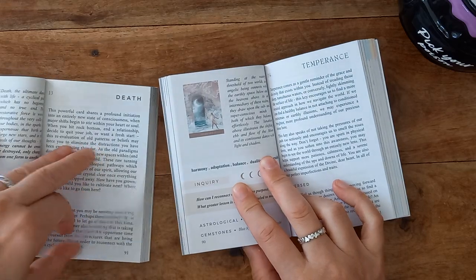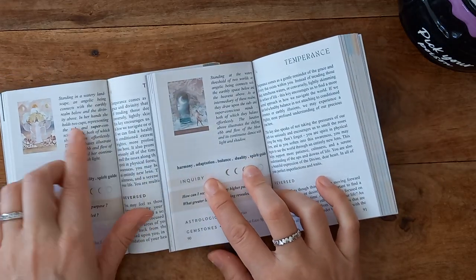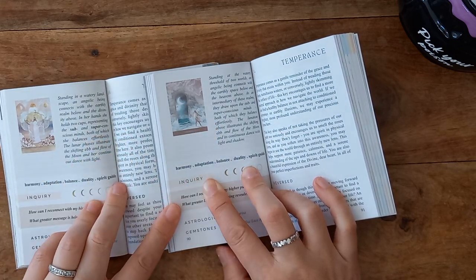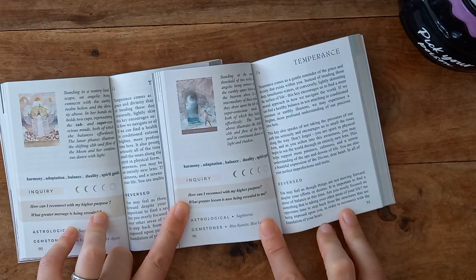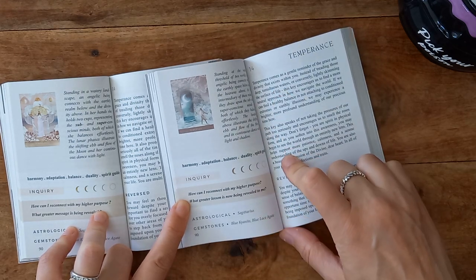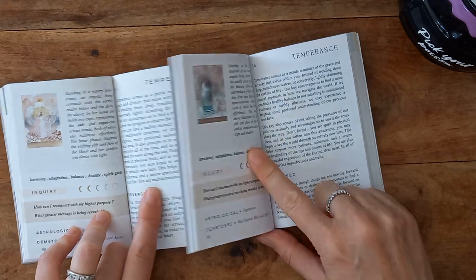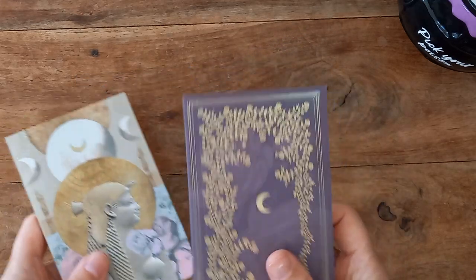And then we're on to Temperance — again, slightly different. Whereas we have some bold words to jump out at us in the original, we don't here, and we have two paragraphs with the reverse meaning in the new one. I don't know which layout I prefer. I'll probably learn the difference over time. Alright, so there's the books.